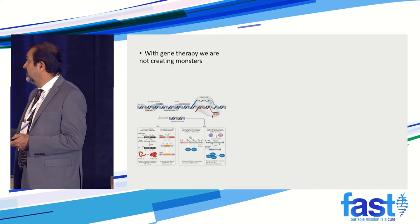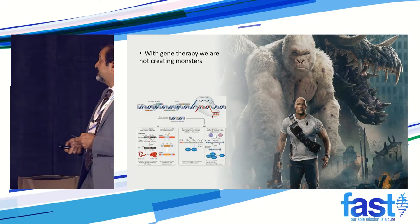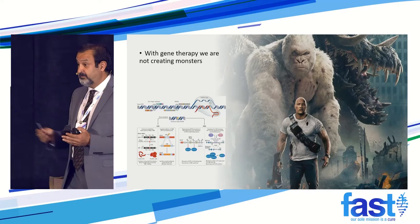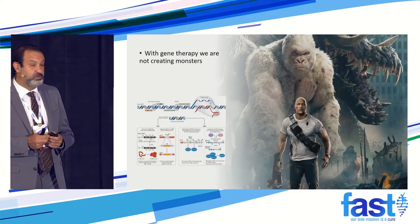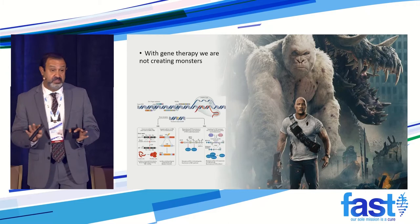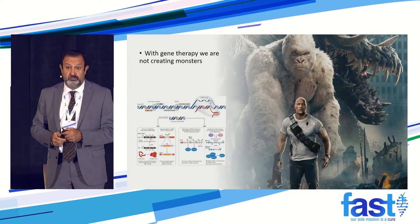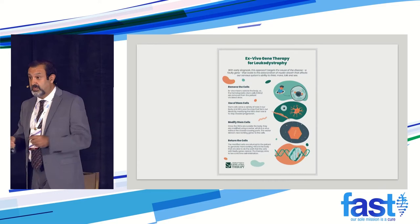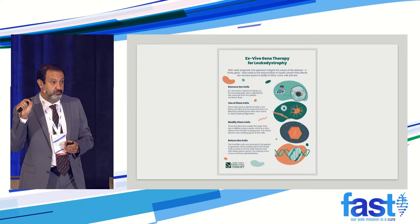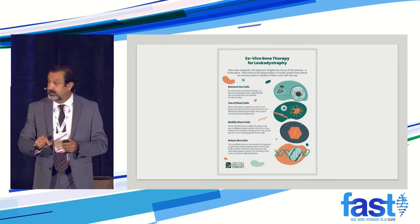Two things: First, we are not creating monsters with gene therapy. This is one of the most regulated fields in medicine. If you give a drug in a phase three clinical trial, the FDA asks for one to two years of follow-up maximum before it goes to market. For gene therapy, they want 15 years of follow-up. That should alleviate concerns — because we're not changing your whole genome. For autologous gene therapy, we take the cells out of your body, put the specific gene target there, analyze it to make sure we haven't done any harm, and put it back into the patient. It's very targeted.